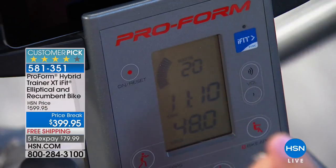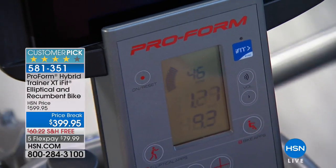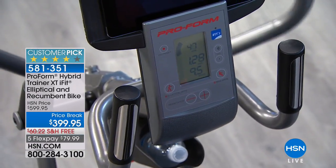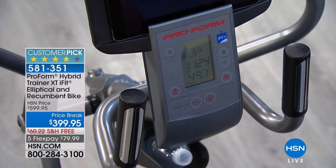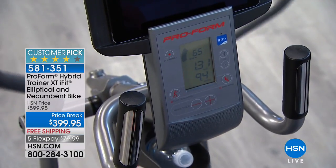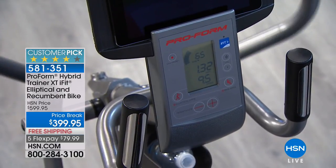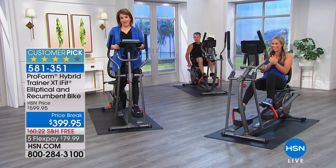If you look at the handles right in front of you, those have EKG sensors on them. That's going to give you your heart rate — which is all the buzz right now for heart rate training. It also tells you the time. So if your goal is to do a 10 or 15 minute workout, you can track that. I look up how many calories are in a donut and that's how long I work out.